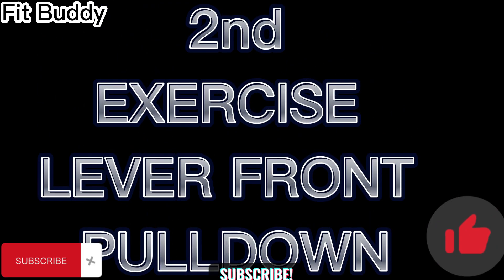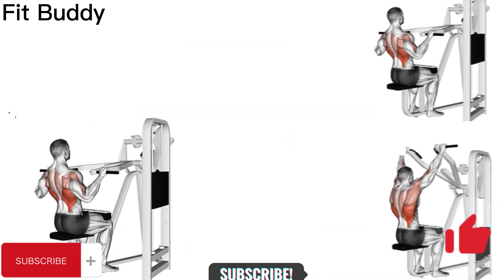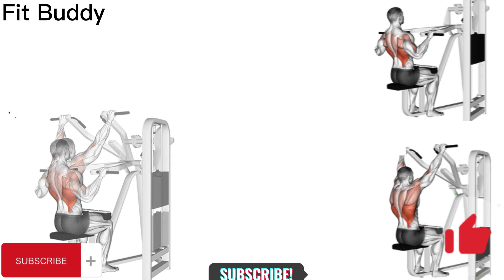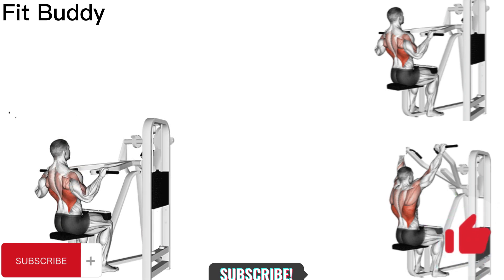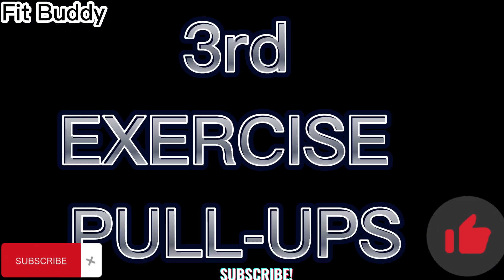Second exercise: Lever Front Pull Down. Lat Pull Down is one of the most popular exercises. The focus of the pull-ups exercise is on the back muscles. It is one of the most effective exercises to develop and strengthen the back and wing muscles. It plays an important role in body strength and power increase. By strengthening the muscles lining the infraspinatus, scapula, it helps prevent problems caused by muscle weakness.